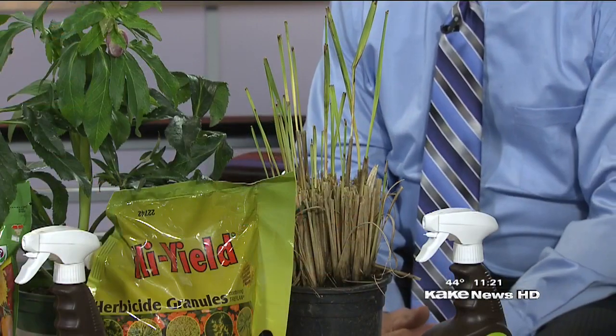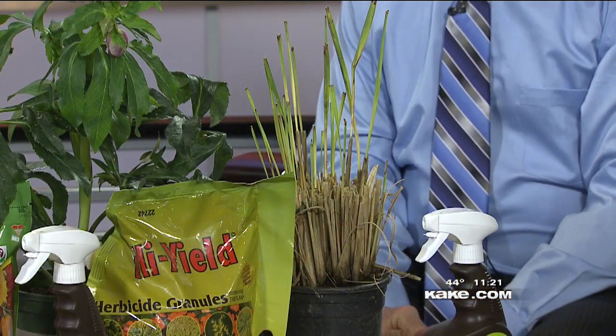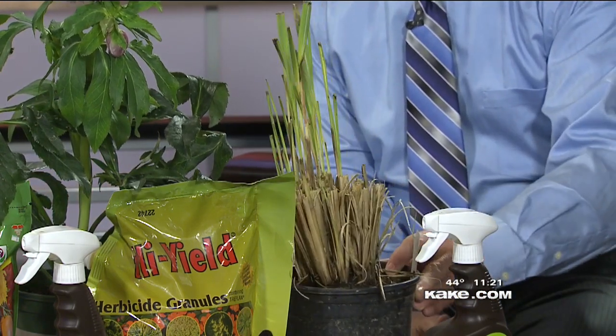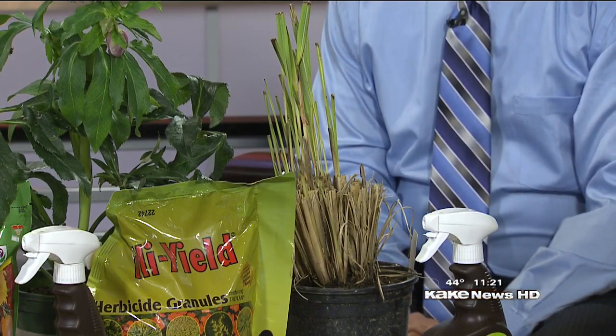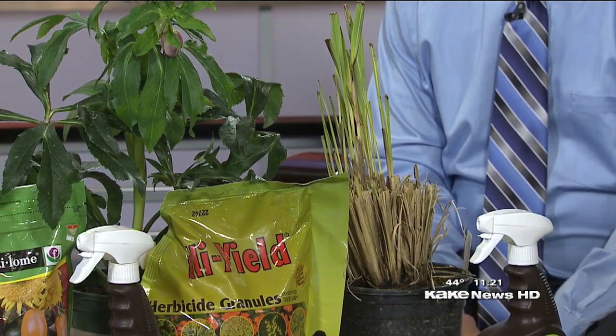I just a couple days ago trimmed back my pampas grass, and maybe that's about the time to do that. Yeah, with perennials — a perennial is a plant that comes back year after year, but what grew last year will not grow this year. On the pampas grass and your perennials, go ahead and cut what was there back as far as you can. Once you do that, it's going to start growing, as evident right here with the pampas grass.